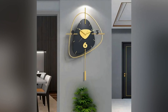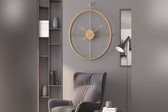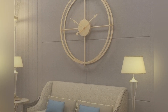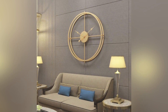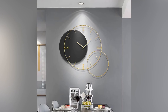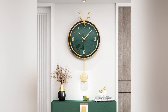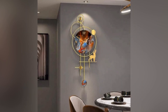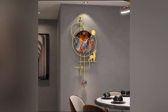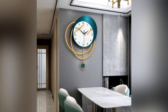One prevalent trend is the use of unconventional materials such as acrylic, metal, and glass, which adds a touch of luxury and creates a visually striking focal point in the living room. These materials allow for sleek and slender designs that challenge traditional notions of clock aesthetics. Oversized clocks with large, bold numbers or non-numerals have also gained popularity, contributing to a minimalistic and contemporary look.